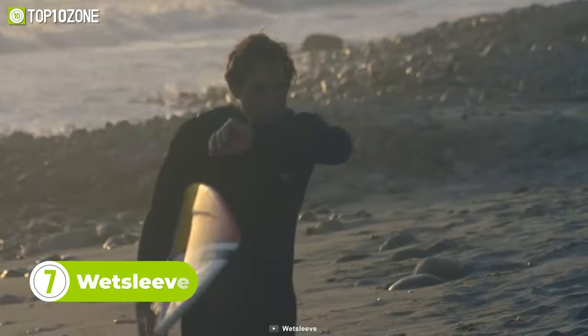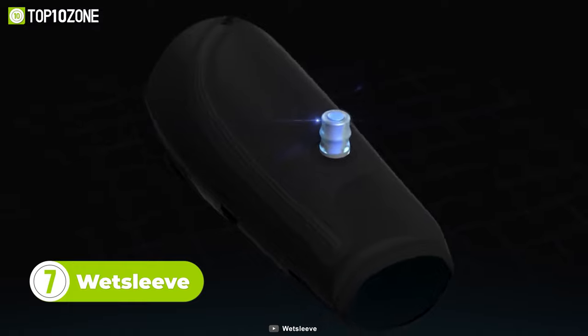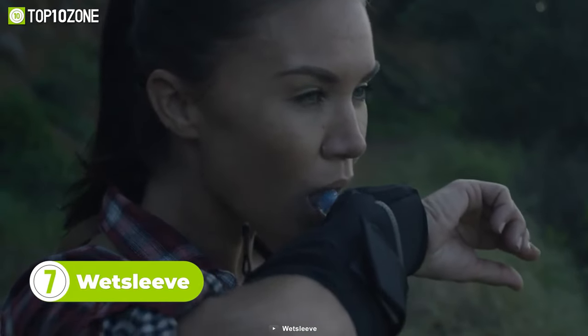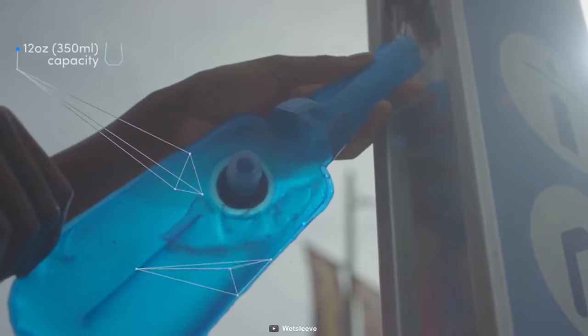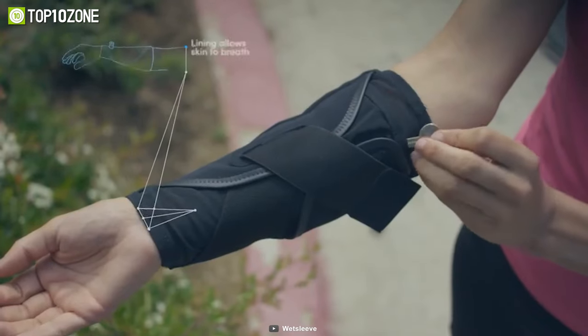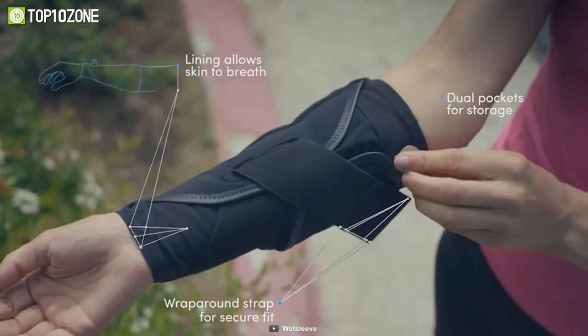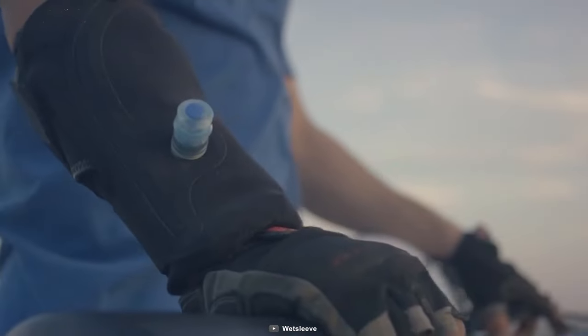Now you can forget about carrying bottles when you go outdoors with the Wet Sleeve. Designed to be worn on the forearm, this wearable gadget allows you to stay hydrated on the go. Thanks to the ergonomic design, it fits to your body without disrupting the athletic rhythm. The high-quality insulating layer keeps the liquid cool for a longer time. It also features two pockets to carry your personal belongings conveniently, so keep going seamlessly while staying hydrated with the Wet Sleeve.